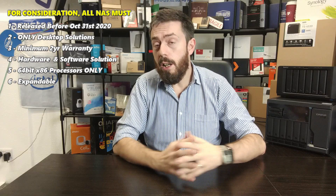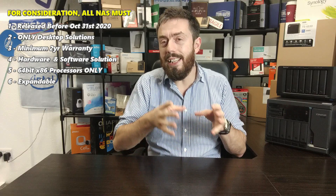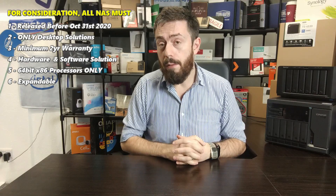Before we go any further, let's talk about my favorite 8-bays and how I selected them, because even though there haven't been many 8-bays there's been enough to warrant our choices. First and foremost, for any NAS to qualify for consideration on this list, it had to have been released before October 31st, 2020. It doesn't need to have been released this year, but it had to be available for purchase prior to that date.